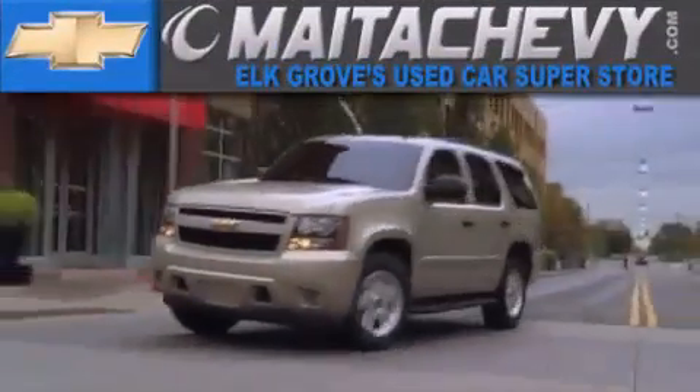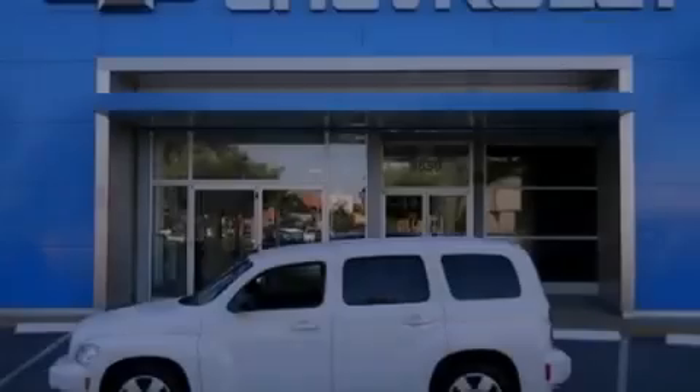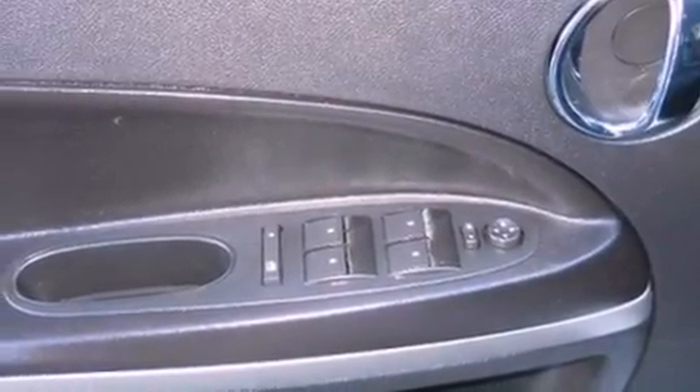Another fine vehicle offered by Meta Chevrolet. This is a certified pre-owned 2011 Chevrolet HHR. Space, utility, and fun in one unique package.